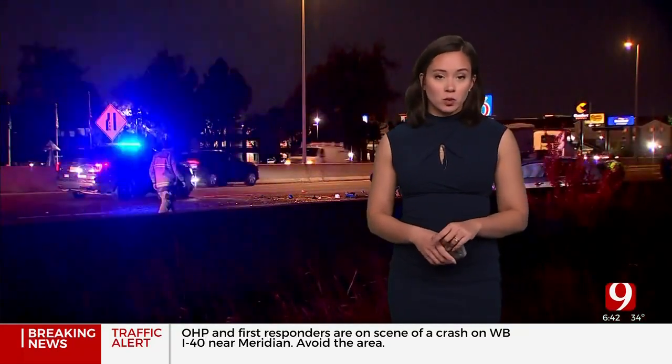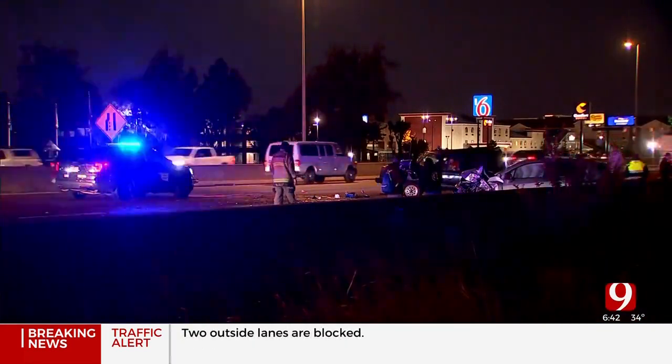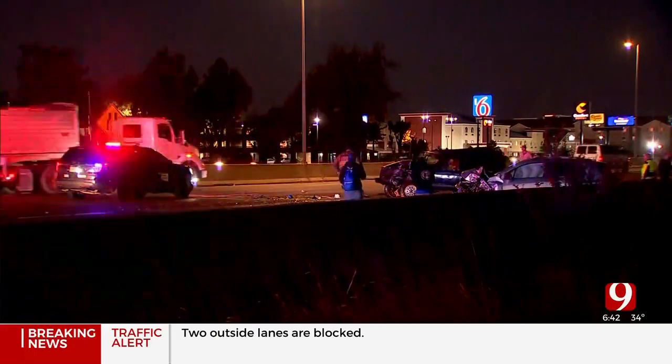It is 6:42. If you're heading out the door, this is on I-40 heading westbound. I'll step out of the way so you can get a better look. That's our Stephen Owsley. They're on the scene now.